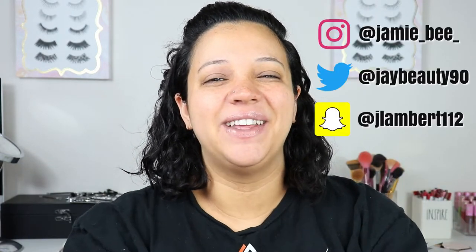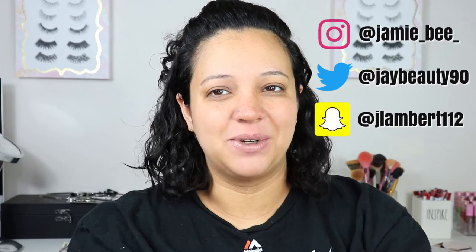Hey everyone, welcome to today's video. I'm Jamie B. If you're new here, thanks for stopping by. If you're already subscribed, welcome back. So in today's video, I will be doing a big face product declutter. I will be decluttering foundation to blush, highlighter, anything basically that goes on your face. I'm going to be going through my collection today.